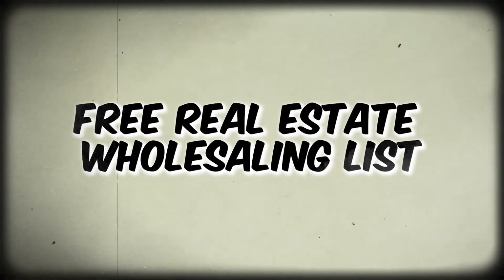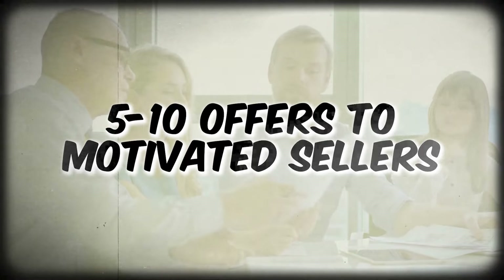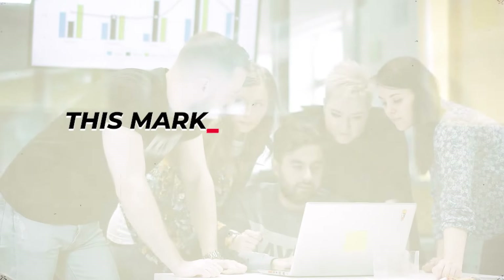Did you know there is a free real estate wholesaling list that costs no money? It's all completely 100% online, requires zero skip tracing, and you in the next hour can get over five to ten offers to motivated sellers, and you can get a contract signed in under two hours all from this marketing list. It seems too good to be true, but it's true — it's completely free. There's no course on this. It is a free list you can pull completely at no cost. This marketing method is undefeated on helping people get in front of sellers with no barriers to entry. The Zillow for sale by owner list — and that is what we help you with today.